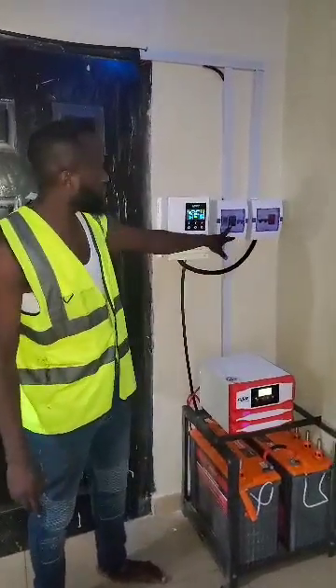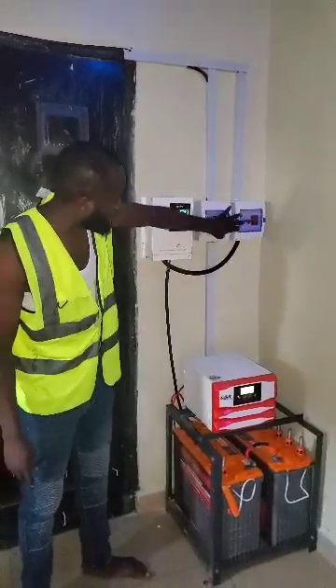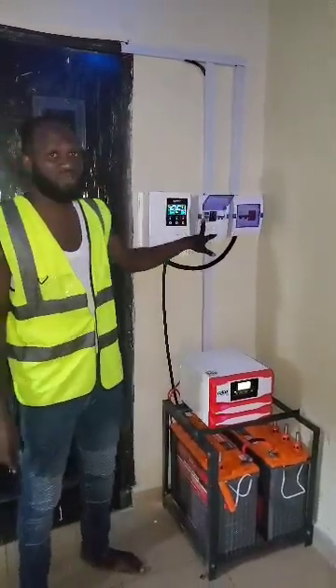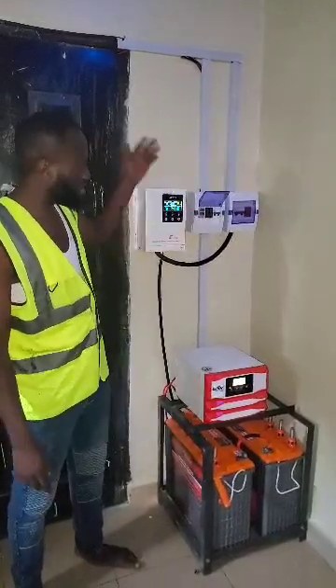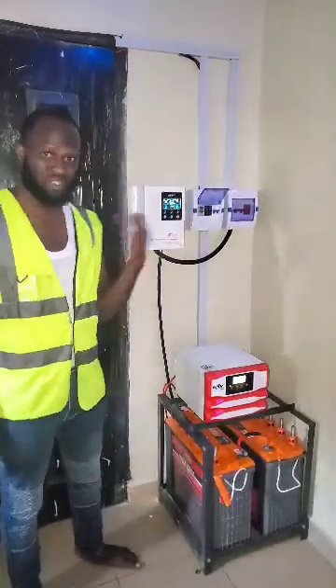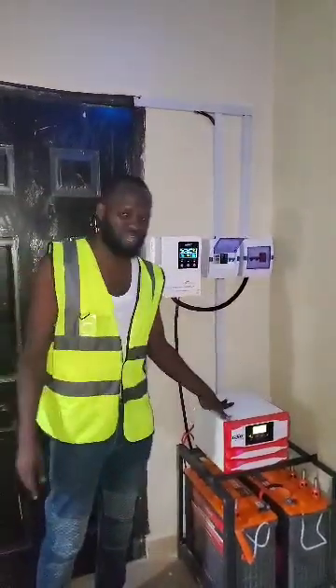Over here we have the electrical breaker box. It's not on right now because there's no power from the grid. When there is power from the grid, these protection devices help protect against surging current, over-current, under-current, over-voltage, or under-voltage, so they don't damage the equipment.